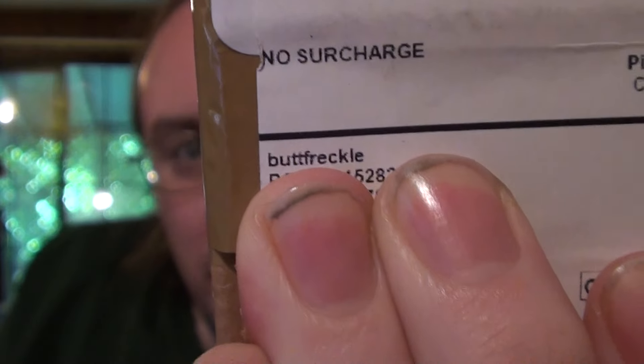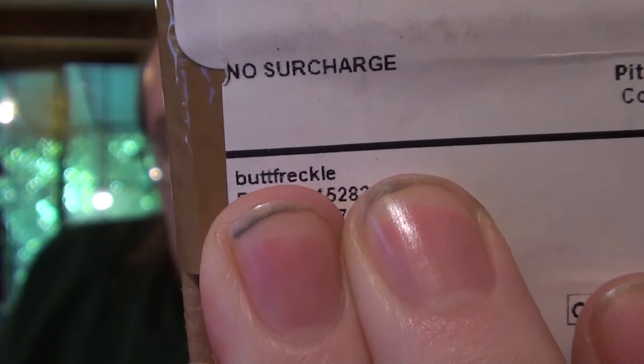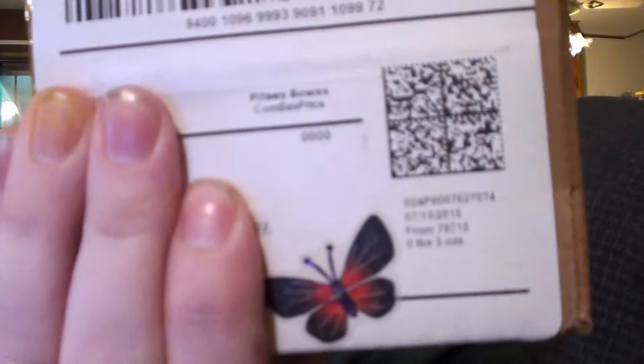A butt freckle. Butt freckle, yes. That is what I have — many butt freckles, many butt dimples. And I don't even know how I came across this website a long time ago. I do not remember. There is a — you probably noticed a thing on the little sticker. Little sticker. That's all about speckles.